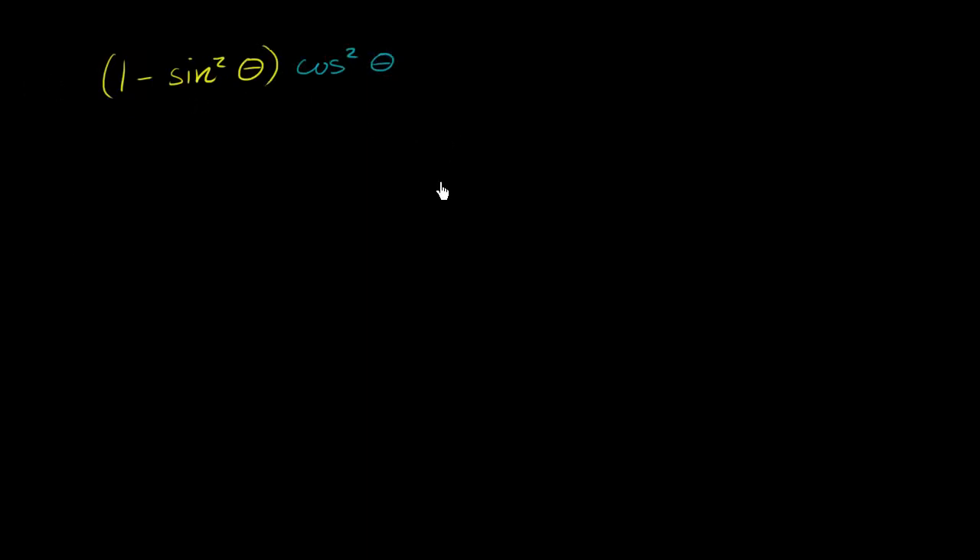The one thing that we do know, and this is the most fundamental trig identity — this comes straight out of the unit circle — is that cosine squared theta plus sine squared theta is equal to 1. And then if we subtract sine squared theta from both sides, we get cosine squared theta is equal to 1 minus sine squared theta.